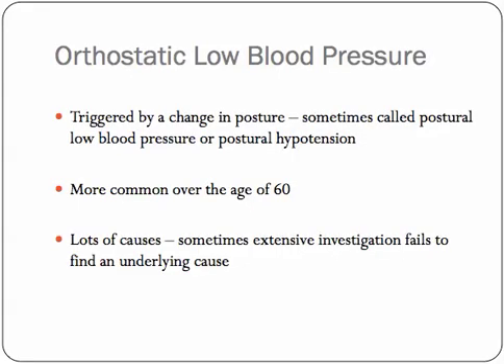So what is orthostatic low blood pressure? Well, anything related to a posture change is sometimes called postural hypotension or postural low blood pressure. Hypotension is just another name for low blood pressure. It's more common over the age of 60. And to be honest, there are many, many causes — you could almost write a textbook based only on the causes of posture-related low blood pressure.